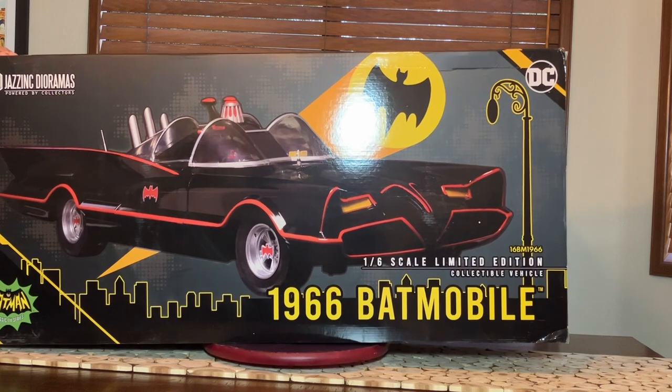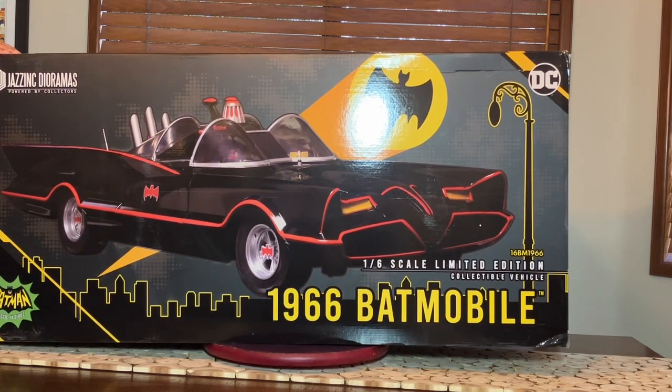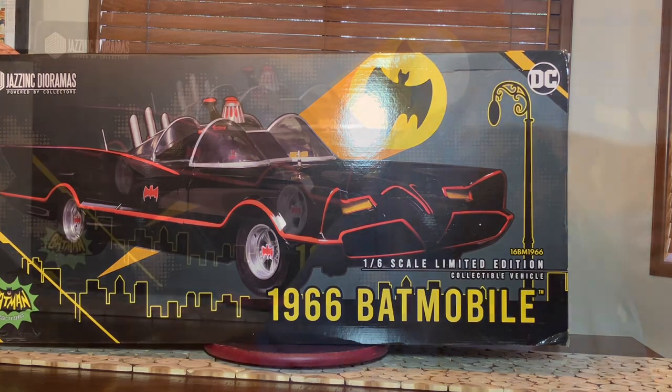Time to crack this puppy open and see what we got going on inside. I'm so glad you guys joined me for this unboxing of Jazz Inc.'s 1966 official Batmobile. This is so cool. But for some of you who are just tuning in and don't know too much about it, I'm a 1966 Batman warhorse. I love that stuff. I grew up on it. And let me tell you a little history real quickly.